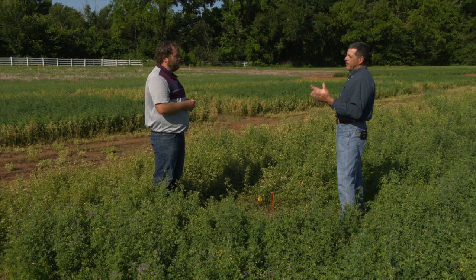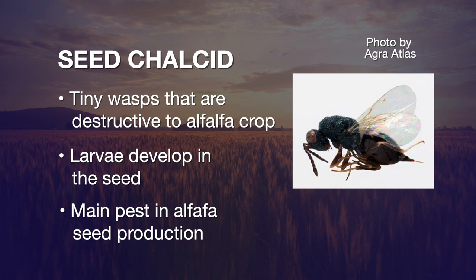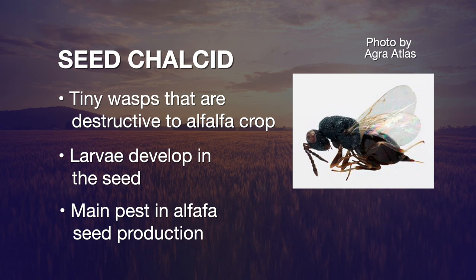What type of insects are really going to impact seed production? When we think about insects for alfalfa seed production, we're really focusing on the timing issue of seed production, because our main insect pest in seed production for alfalfa is the alfalfa seed chalcid. The chalcid is a small, tiny wasp, about a tenth of an inch, so it's not very big.